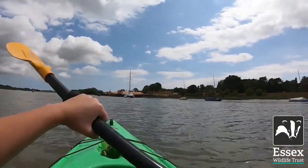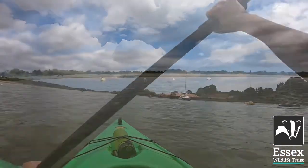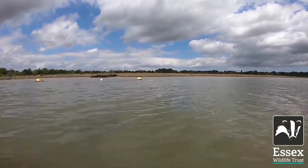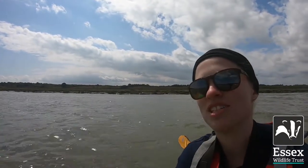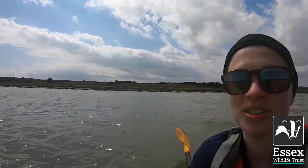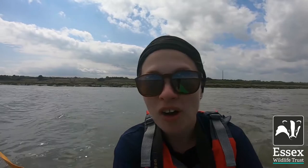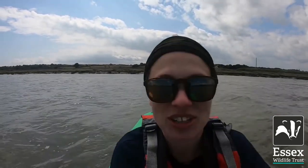Come join me — we've got Essex Wildlife Trust's Fingeringhoe Wick Nature Reserve, and this is the angle that you get from the sea. Fingeringhoe is Essex Wildlife Trust's first nature reserve, and just over five years ago the area behind me that you can see was actually flooded.